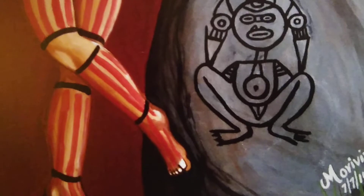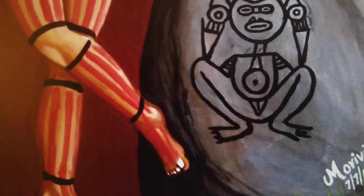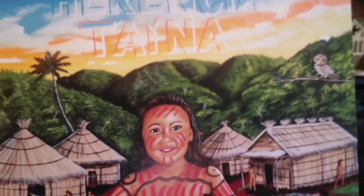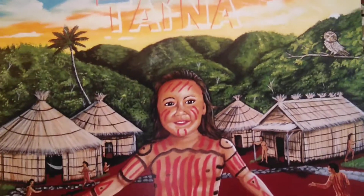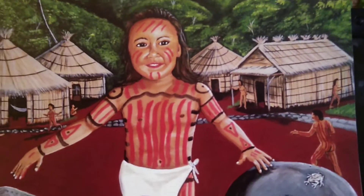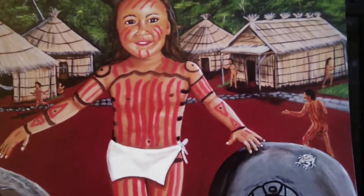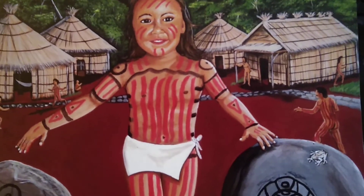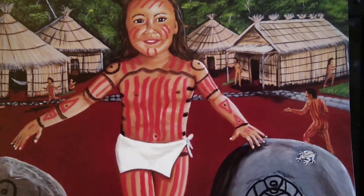I painted it as Moribibi. This was 7-7-14. So this is Taino heritage. In Spanish I could go right ahead with my language, but in English I have to think in order to say the right words. Thank you for watching, and share.